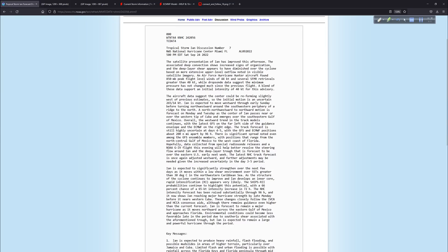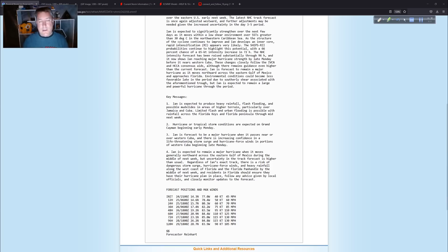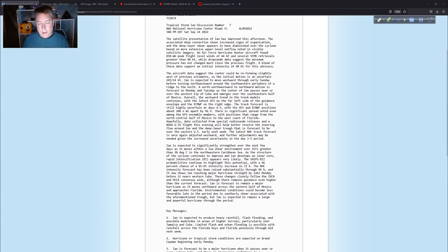Let me show you the NHC discussion — a very important product. I want to guide more people to reading this. It's pretty technical but still written in plain English enough. This is written by the forecaster — not generated by AI or a template or a computer. Tonight that's Forecaster Reinhardt, whom I met at the National Hurricane Conference in April in Orlando. The satellite presentation of Ian has improved; the associated deep convection shows increased signs of organization, and the deep layer shear appears to be diminished. What we just looked at on satellite matches up with this exactly.